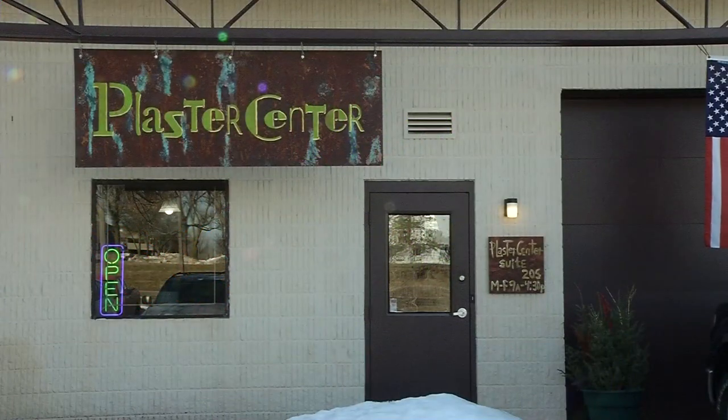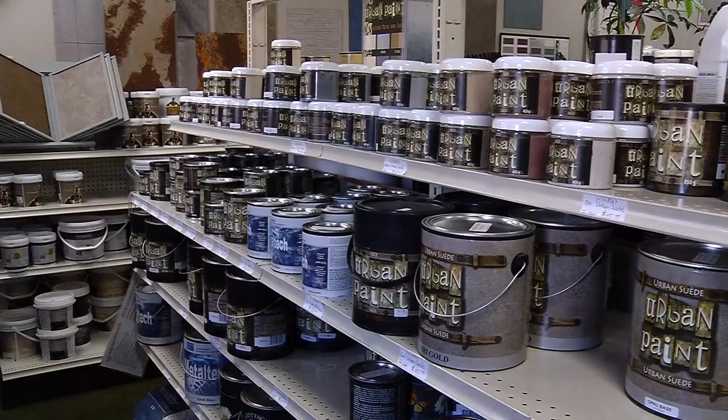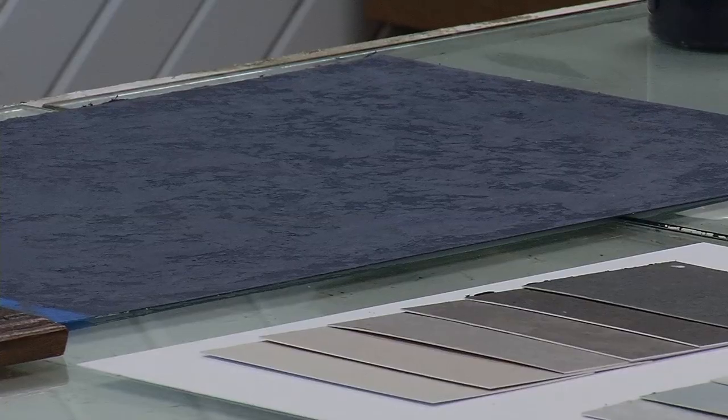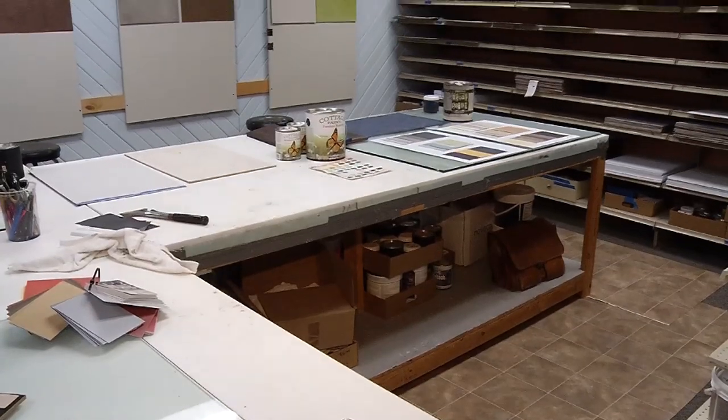Inside this Golden Valley warehouse, it's always changing and it's only limited to your own creativity. There's a workplace where it's okay to play. We create colors for other paint companies, we do product testing, we do technique development. The Plaster Center brings new and exciting paint options to life.